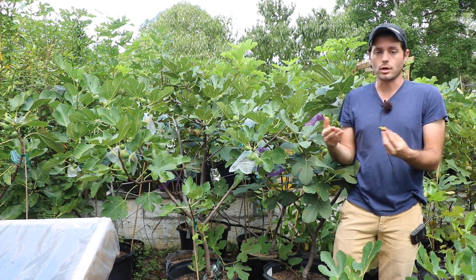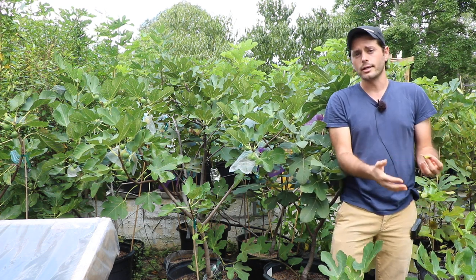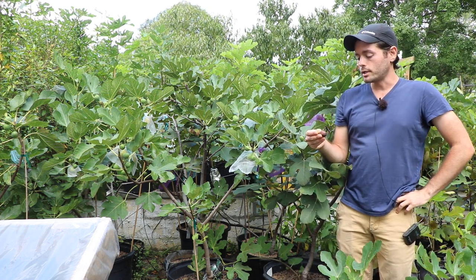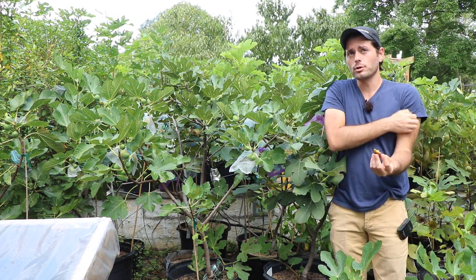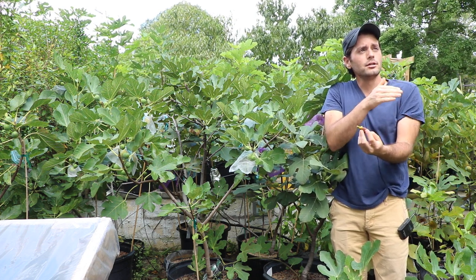So about five years ago I acquired it, tasted it — even when it was rather young and not really established — and I was really impressed by this fig. So I made a lot of people aware of it and tried to really spread the word. Then unfortunately, I want to say it was about two years ago, we killed our tree.